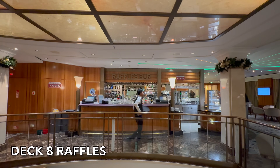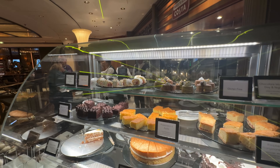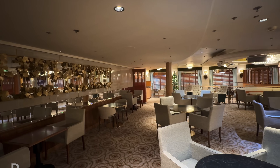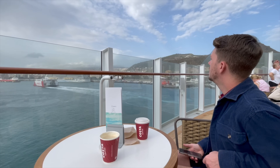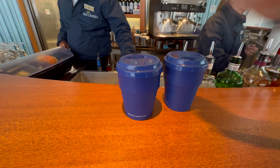Fortunately, because we have the drinks package, we can go and have a Costa whenever we want, so that's exactly what we did after breakfast — we headed down to Raffles Bar. Raffles was incredibly busy; that's the onboard coffee shop on Deck 8. There were no seats available at all, so we went straight to the counter and asked for a couple of takeaway coffees. We were told they were too busy for takeaway and to go to the Glass House instead. P&O have recently changed their policy — no more paper cups; instead you get reusable plastic blue takeaway cups that you need to return.